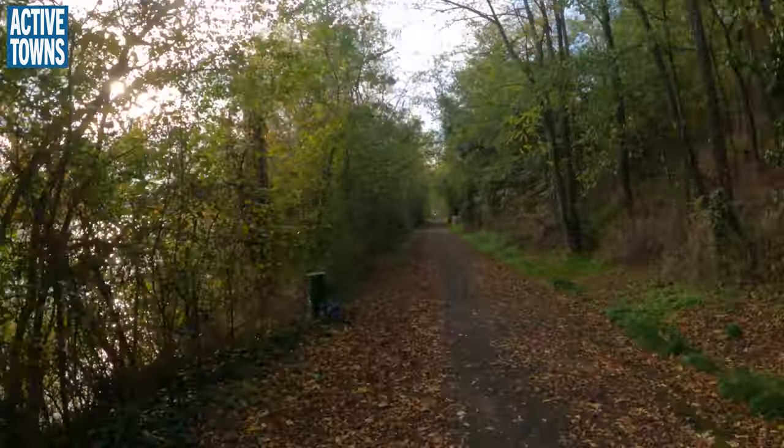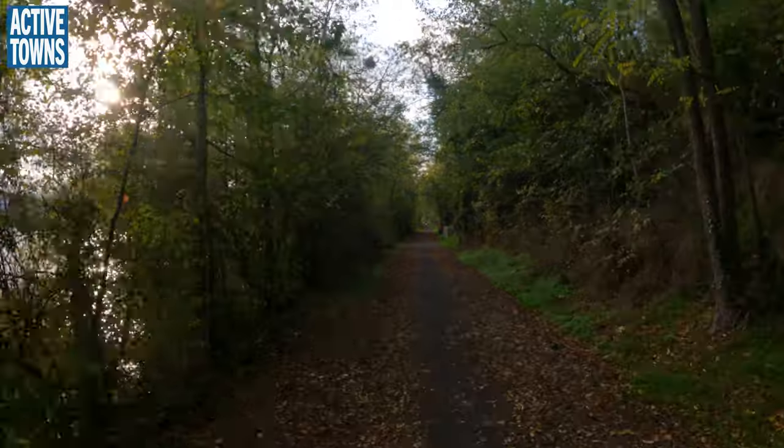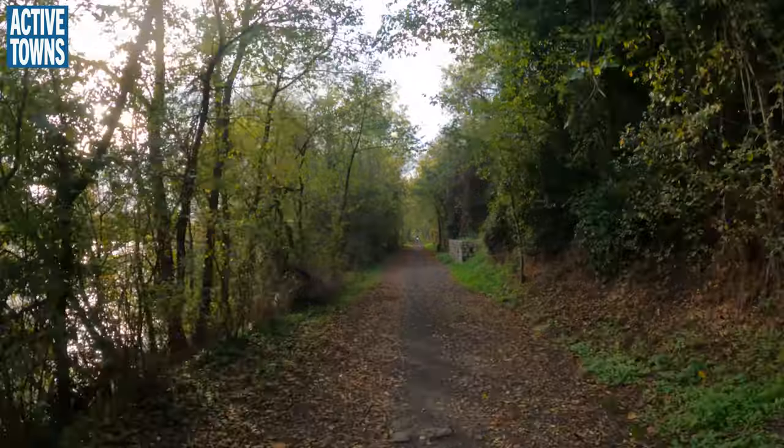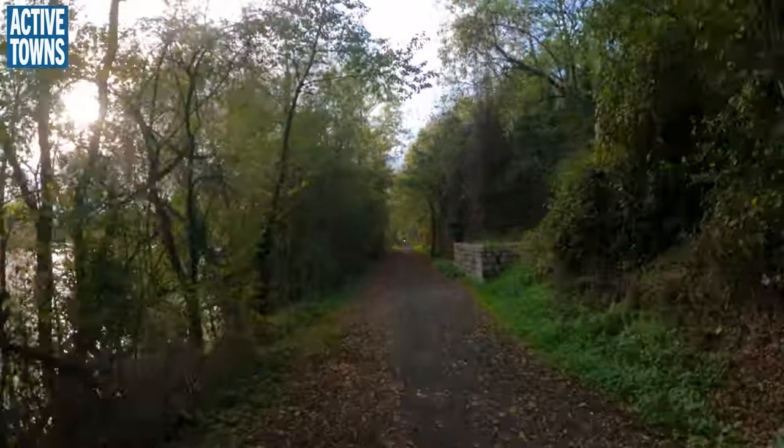And here we are — back in nature. A little retreat. Very, very nice.